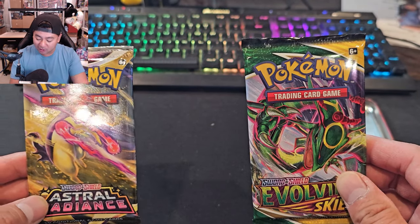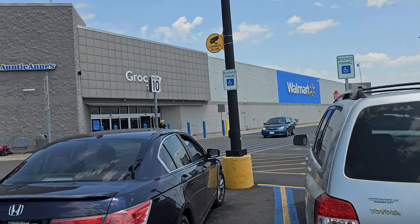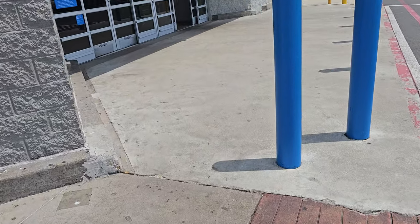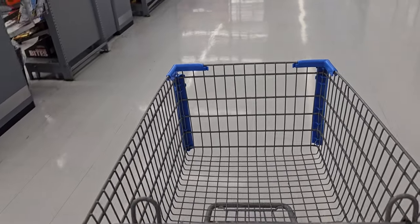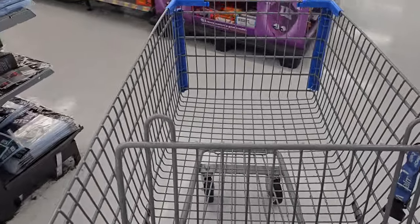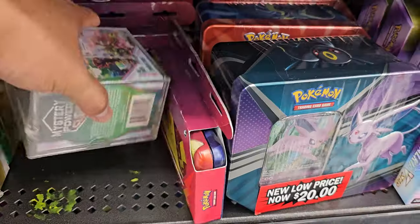We are at the Walmart that has the back-to-school pencil cases, which should have Evolving Skies as you guys saw at the studio. Here it is — Walmart. Hopefully we come out with seven to eight pencil cases. These pencil cases should be right here — we parked closest to the door. Please, please have them... yes! They have them!